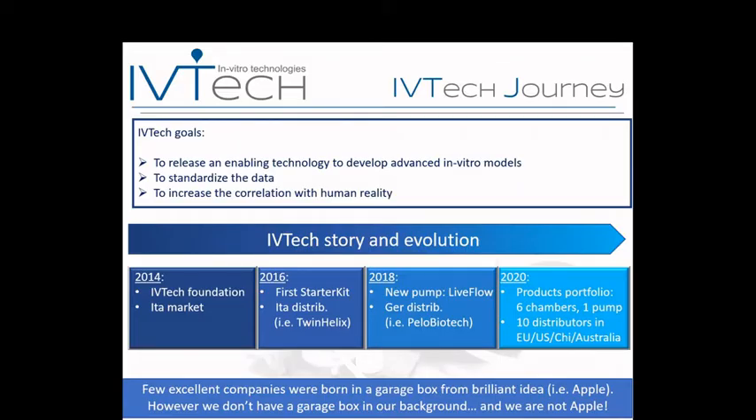The three goals are: releasing an enabling technology to develop advanced in vitro models, standardizing the data, and increasing the predictability of these models compared to human reality. We started in 2014, initially focused on the Italian market. In 2016 we released our first starter kit with a first version of our peristaltic pump and some chambers, and signed an agreement with our Italian distributor Twinelix. In following years we expanded our distributor network and released our new peristaltic pump called the LiveFlow in 2020.